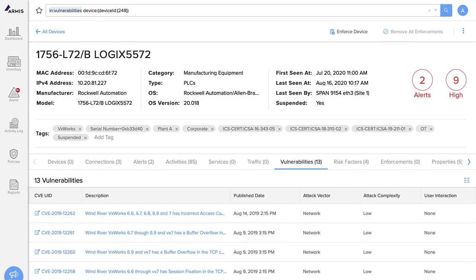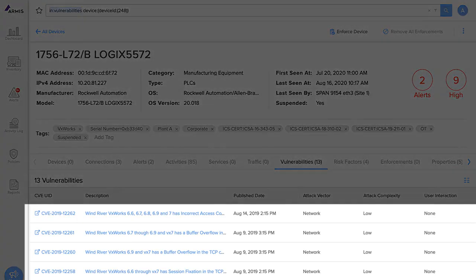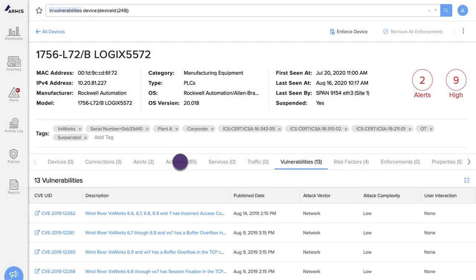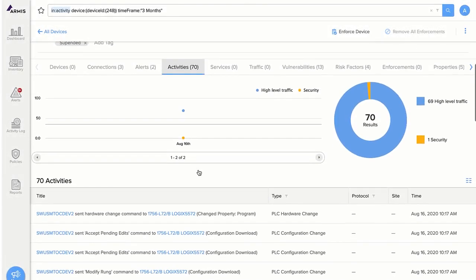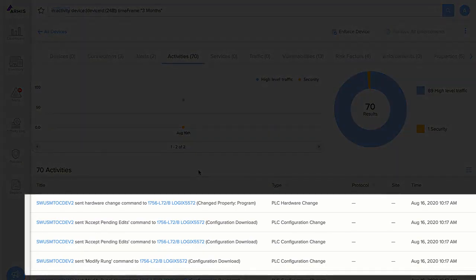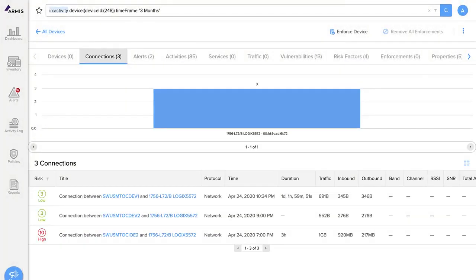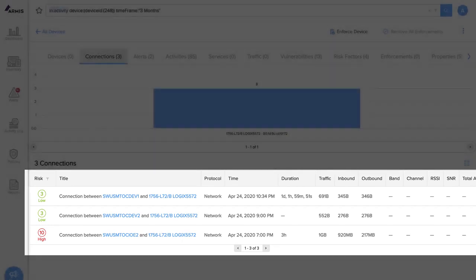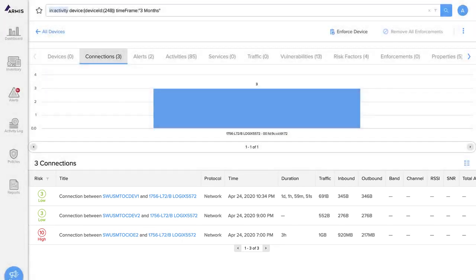We can also see all of the vulnerabilities associated with this PLC. Click on any of these vulnerabilities to see full details. Armis also shows you all of the device activities. For example, we see hardware change commands that were sent to this PLC. We can see the device connections this PLC has made — in this example, it is connected to three engineering workstations. All of this information is automatically generated without the need for disruptive network scans, device probes, or any new hardware to be installed in your environment.